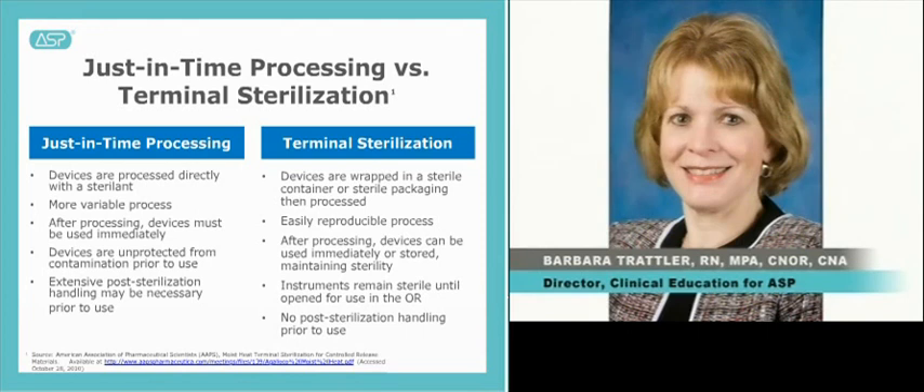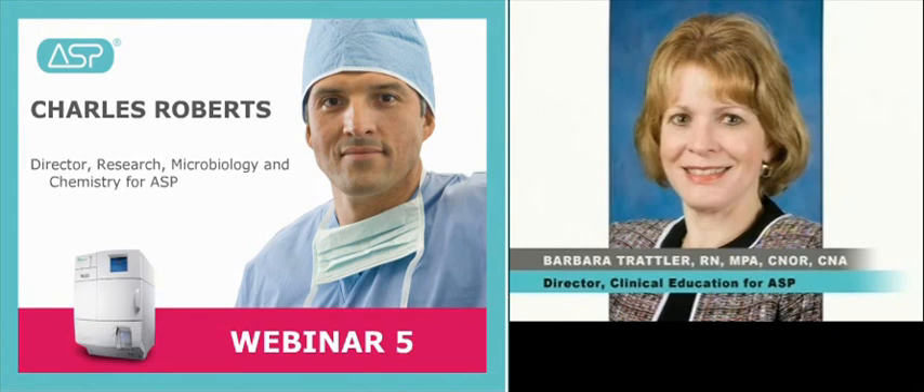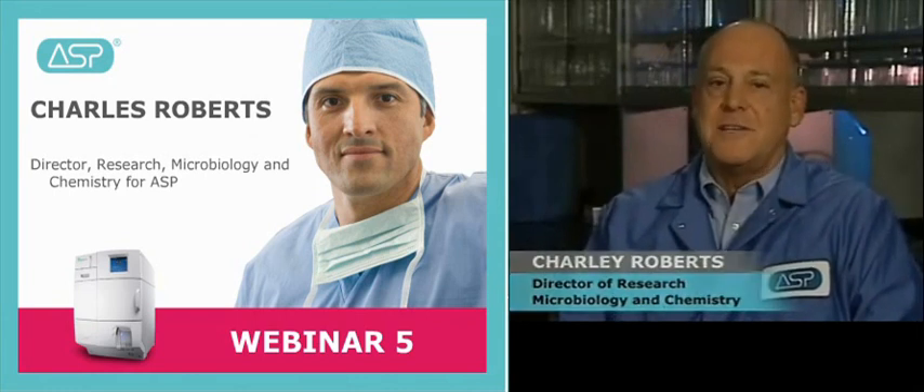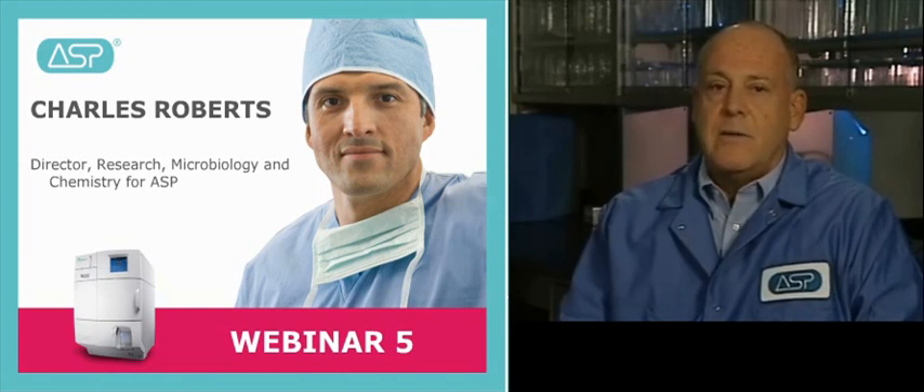Terminal sterilization allows you to move instruments to an operating field without contamination, allowing you to focus on the patient at hand. I'd like to now introduce Charles Roberts, R&D Director for ASP, who will compare the device sterilization process. The SteriDNX system provides a low-temperature sterilization solution for the OR. It is a dry, packaged system that terminally sterilizes surgical instruments. Devices are not exposed to rinse water at any time during the sterilization process; therefore, filters or drain lines are not required. Instruments begin the sterilization process dry and end dry.